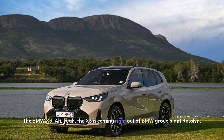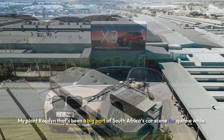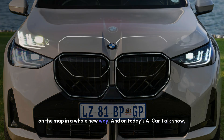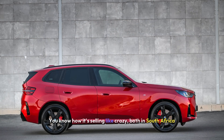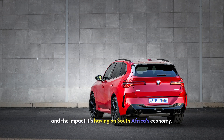The X3 is coming right out of BMW Group Plant Rosslyn. Plant Rosslyn has been a big part of South Africa's car scene for quite a while. But this new X3, it's like it's putting the plant on the map in a whole new way. On today's AI Car Talk Show, we're going to dig into why this car is such a big deal — how it's selling like crazy both in South Africa and around the world, how it's boosting BMW's growth, and the impact it's having on South Africa's economy.